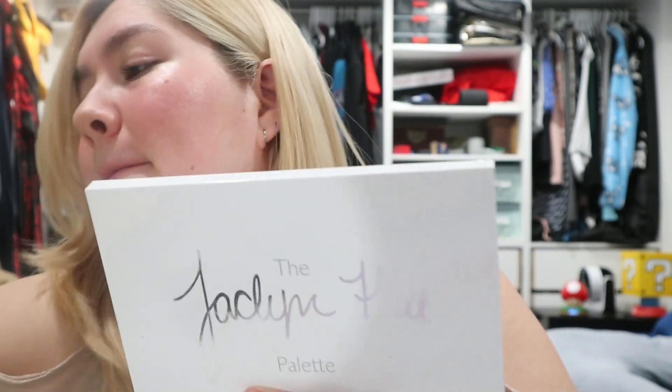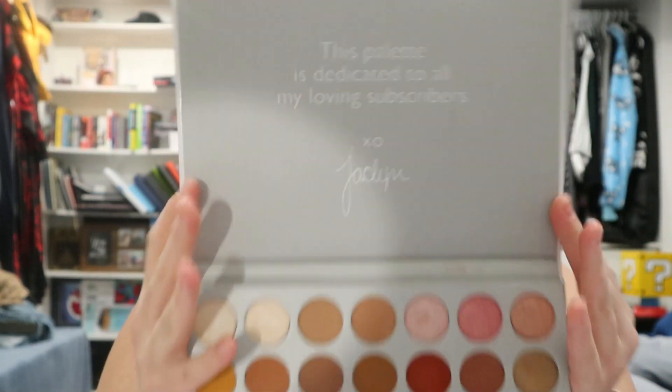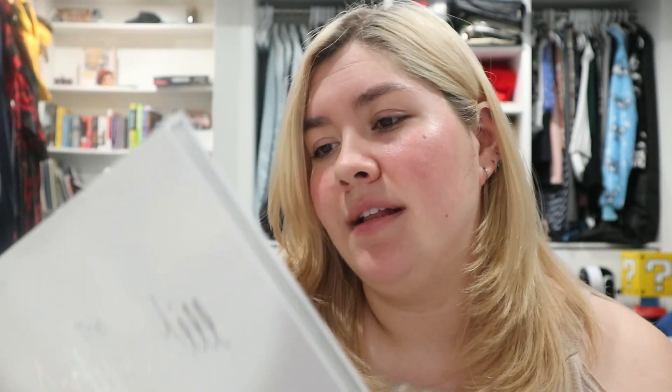The Jacqueline Hill Eyeshadow Palette — I've probably had this as long as the Modern Renaissance, so it's very old. It's a really pretty palette that blends well — nothing wrong with it. I've done some looks with it in the past. But I never use it, it's really old, and it probably needs to go. I'm kind of sad to say goodbye because I do like it, but it just always sits at the bottom of my pile and I never seem to reach for it.